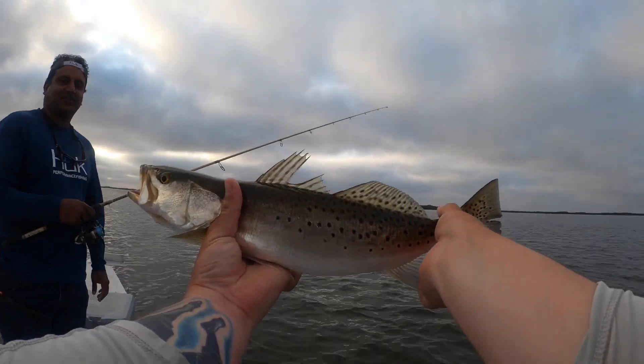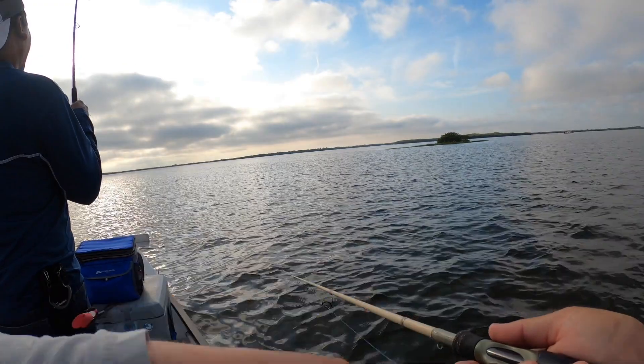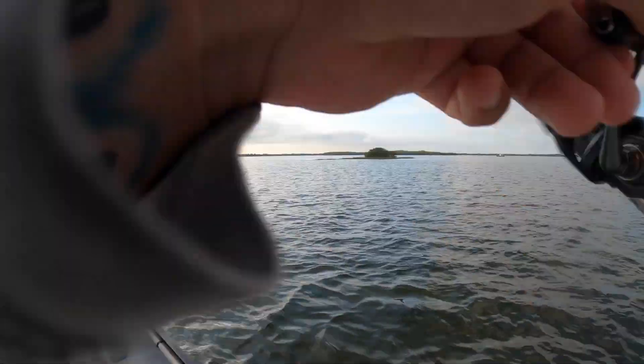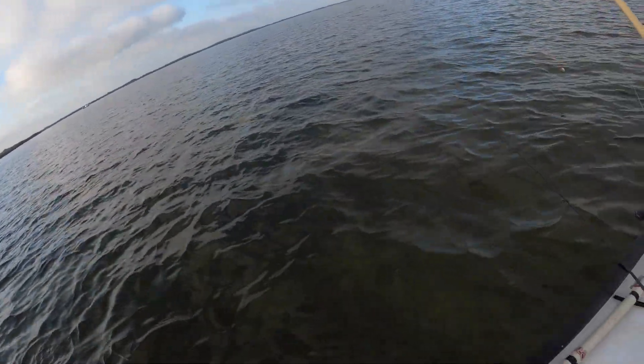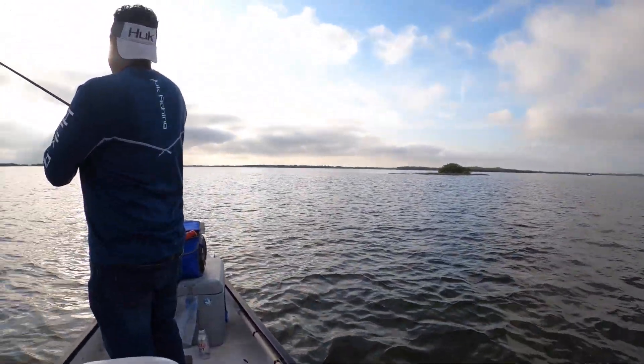You kind of reeled into it — that's a nicer trout, another over-slot trout boys! Oh my lord, this is just too easy. And they're all eating him too — I'm gonna have to start throwing where he's at.